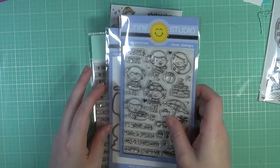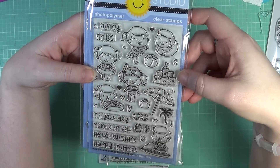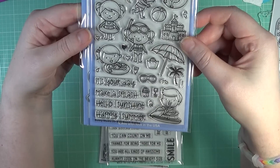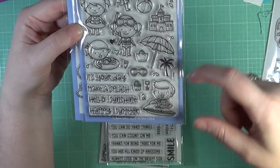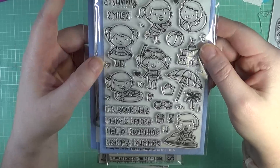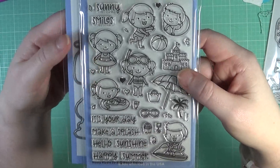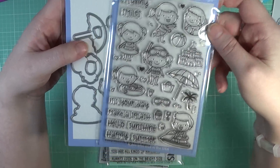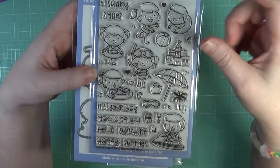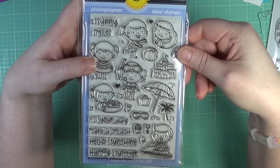She also sent me this stamp set from Sunny Studio — you will be seeing this very soon in an upcoming hop, so stay tuned in the next couple of weeks. This is Sunny Studio Beach Babies, and I absolutely love these little cute kids just having a lot of fun in their beach attire. I've seen such adorable cards with these images. I also got the coordinating dies to go with that, because you know me and I love my dies.